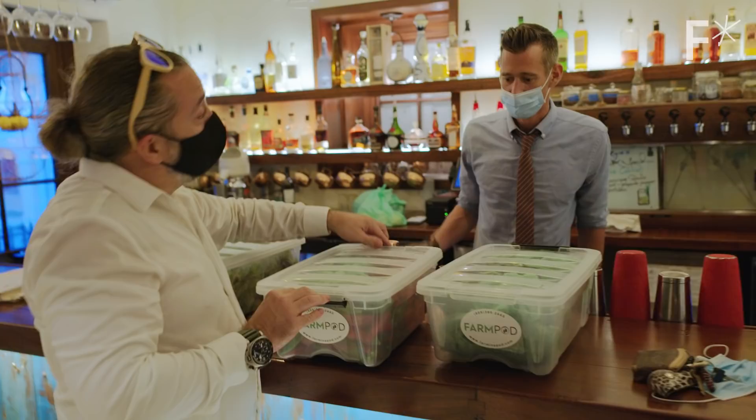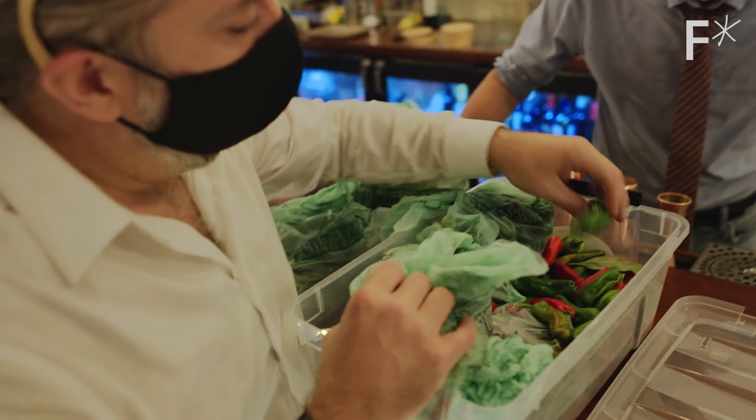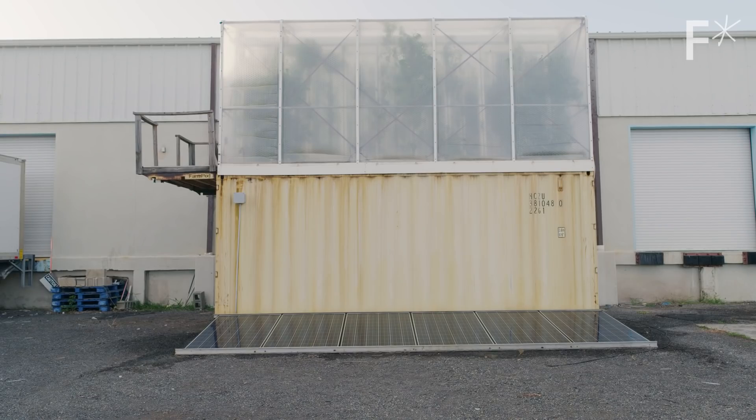Once we get back in touch with our food and we're experiencing it, it encourages us to eat it naturally. We get kids excited. We get people that are in different industries excited. And all of those industries are now coming together around this box that's growing food in the middle of a parking lot.